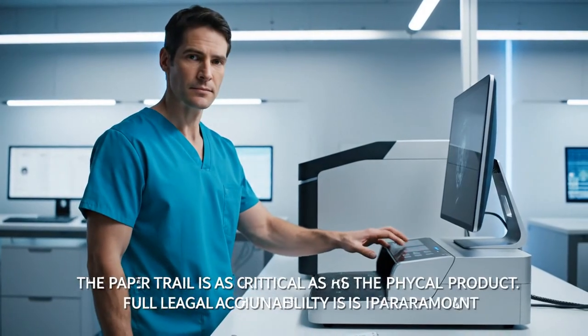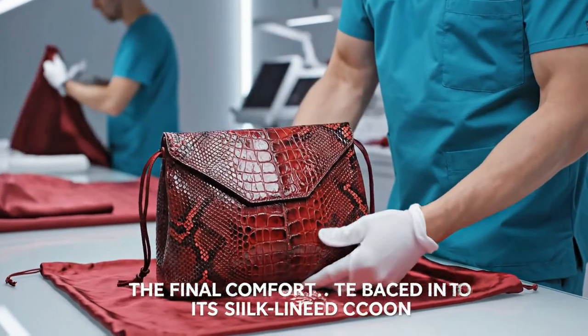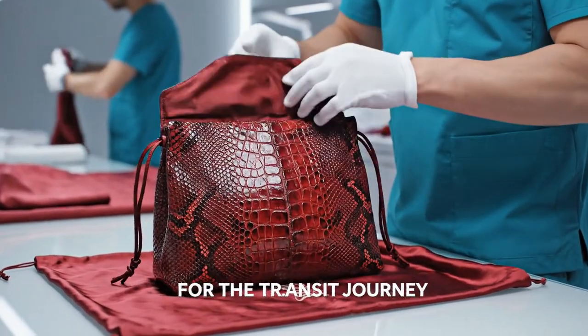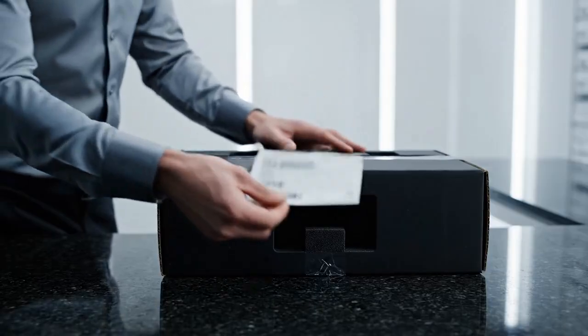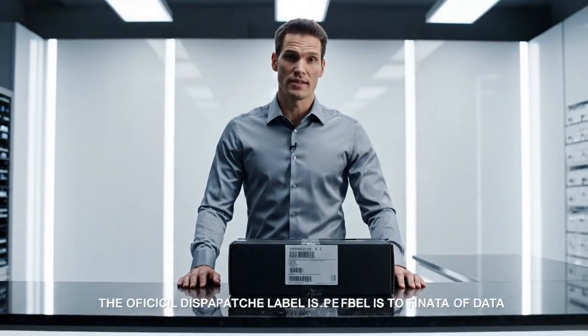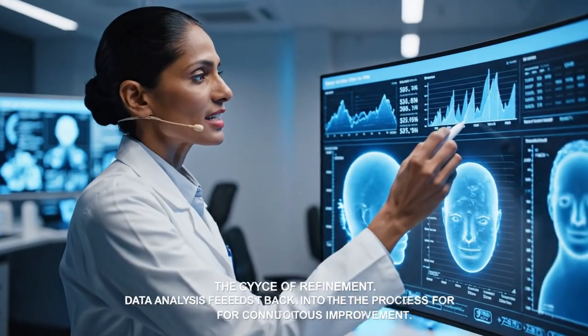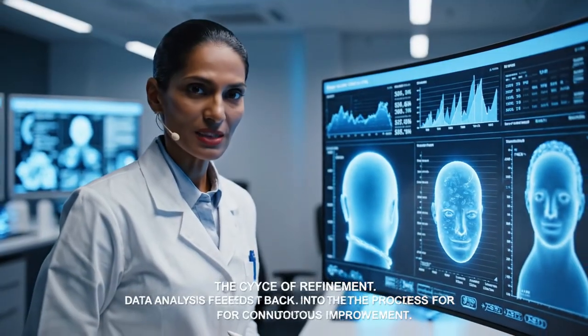The paper trail is as critical as the physical product. The bag is placed in its silk-lined cocoon for the transit journey. The shipping label is secured — we track and take responsibility for every movement. Official dispatch confirmed.